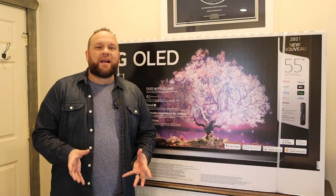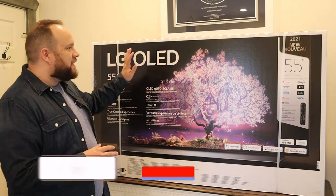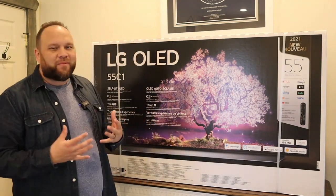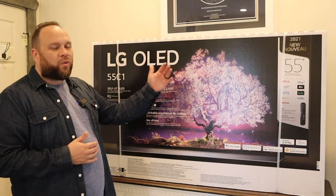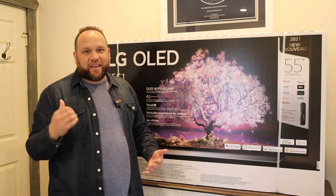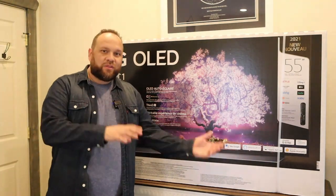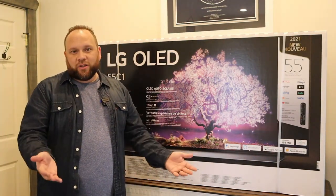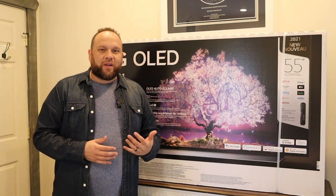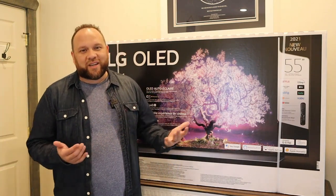Hey guys, Juan here. Thanks for stopping by my channel and checking out this video. So in today's tech video, this is the first LG OLED that I have owned, so I'm really excited about unboxing this TV. This is the 2021 model, the brand new, just got released I think last week. I've owned Samsung QLEDs in the past — I actually still own a QLED — but this is the first OLED display that I will own. And I'm excited about getting into it because when it comes to OLED displays, LG is usually the one that rules the roost on that.